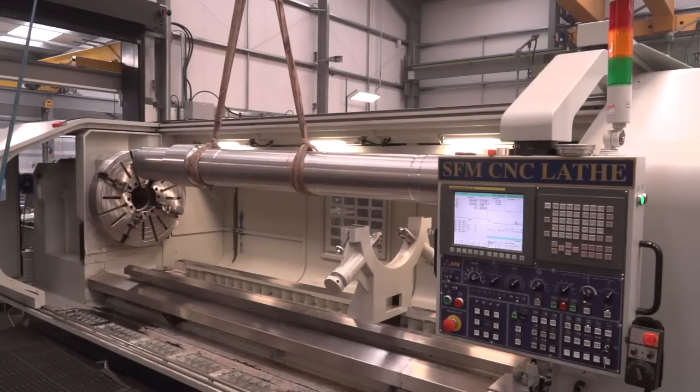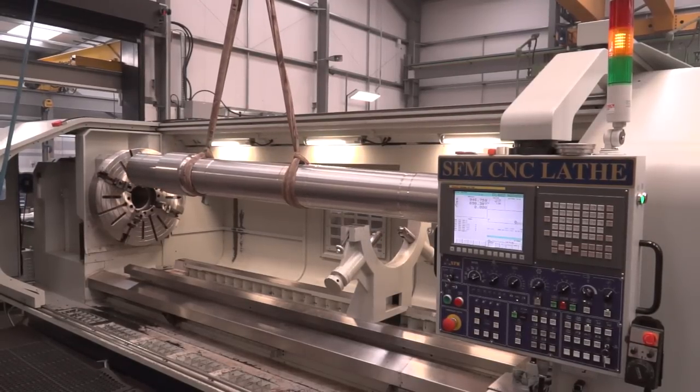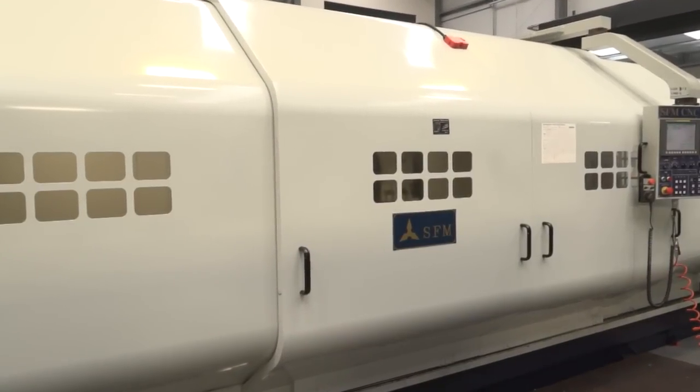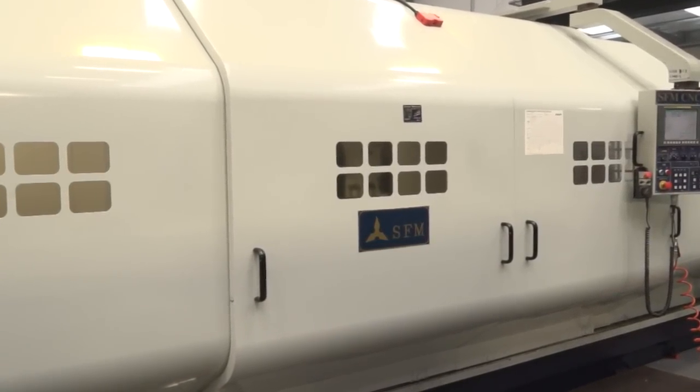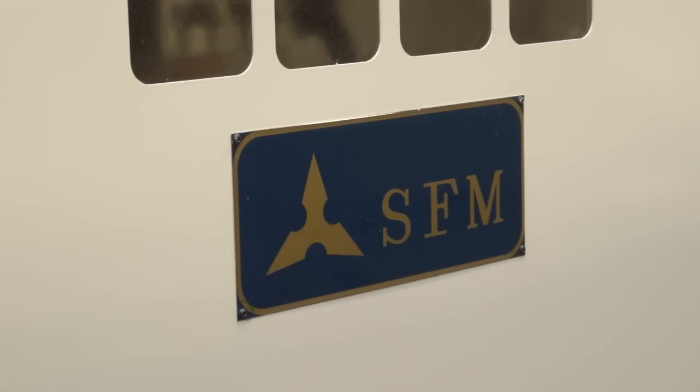And with it being a machine of this size, there's a lot of importance around the weight and rigidity. How did you find out about SFM and what led you down this path? We've dealt with Ward High Tech before. They've got a good reputation, so naturally we looked at SFM as our first point of call.